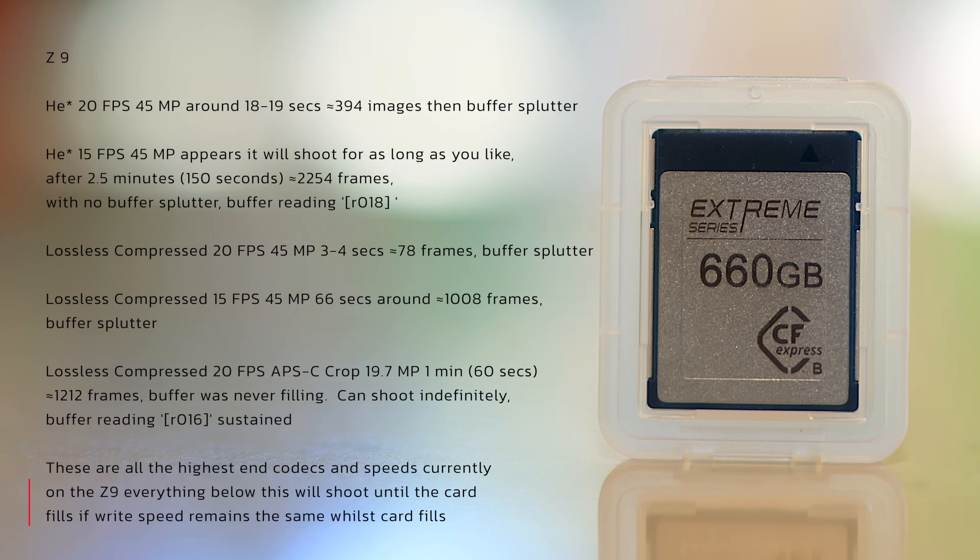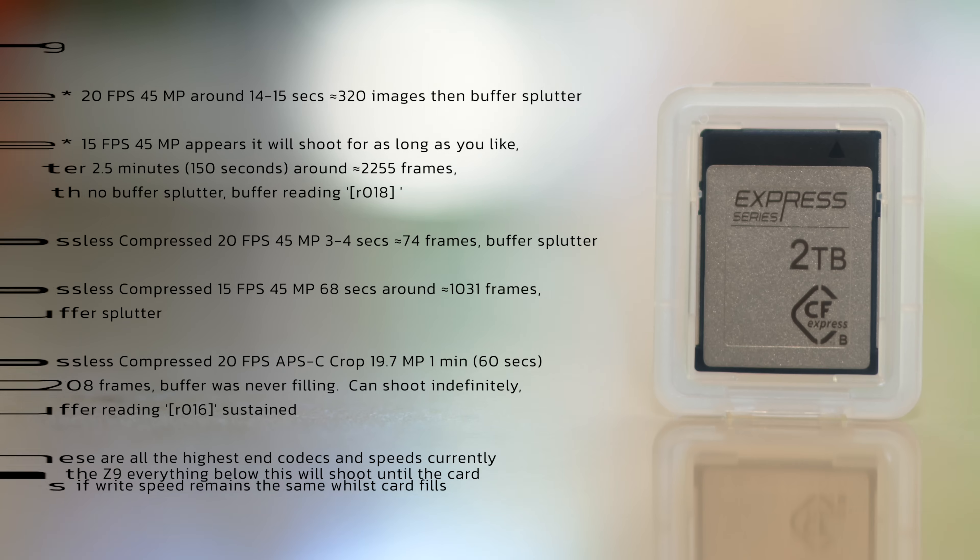These are the hardest codecs and frame rates that I can throw at this card and the Z9. The tests were conducted formatting the card each time after running the test. That was the 660 gigabyte Xtreme card — now we're going to jump into the 2 terabyte Express.